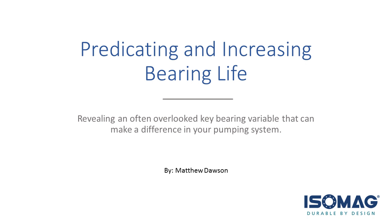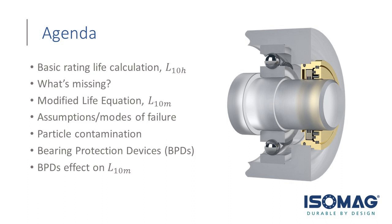Thank you, Alicia, for that kind introduction. I hope I'm able to provide you with some knowledge about bearing life and how to properly predict and get to a point where you can increase your bearing life. This webinar will follow along with the ISO standards, which is an industry standard for predicting bearing life. I'll go through those standards using examples that you will hopefully find applicable, and all of these principles can be applied to any equipment that has these bearings.